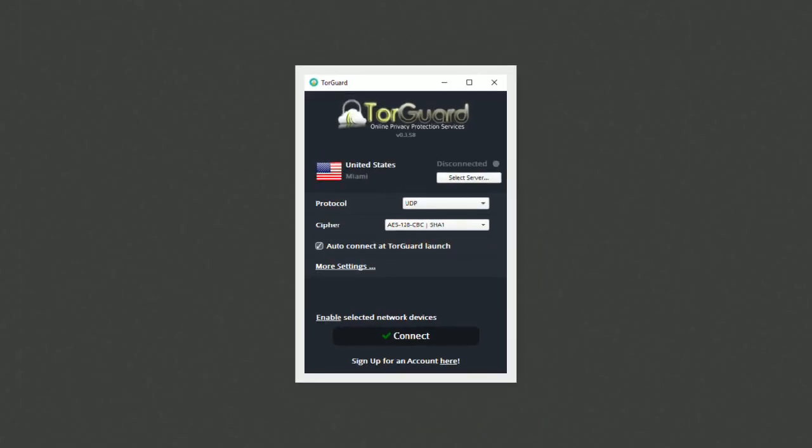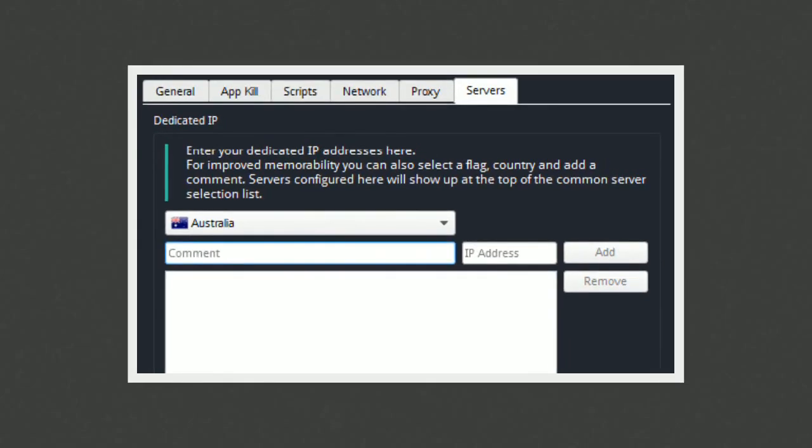TorGuard VPN is one of the best VPN providers that offers dedicated IP addresses. Not only that, but they also have integration with dedicated IPs that makes it super easy to use. As you can see here on the Service tab in TorGuard's settings, you can easily add a dedicated IP and use it in the service selection, and get that dedicated IP address going really quickly.